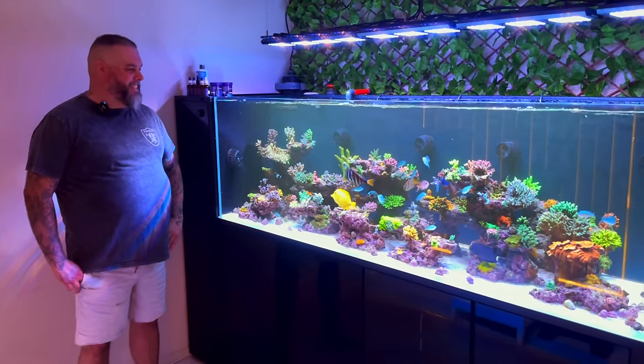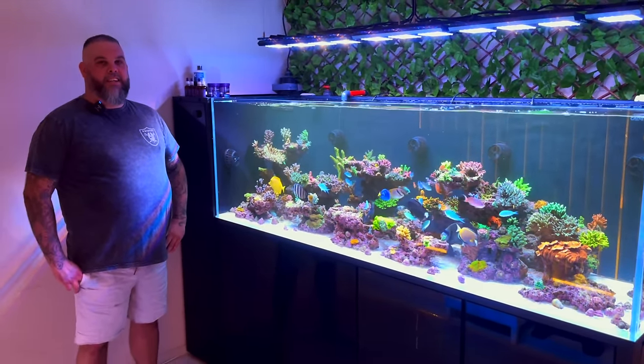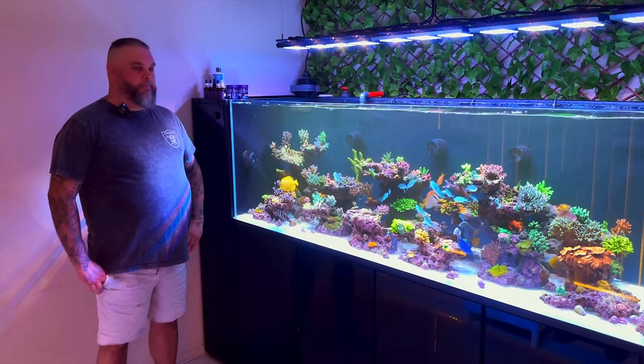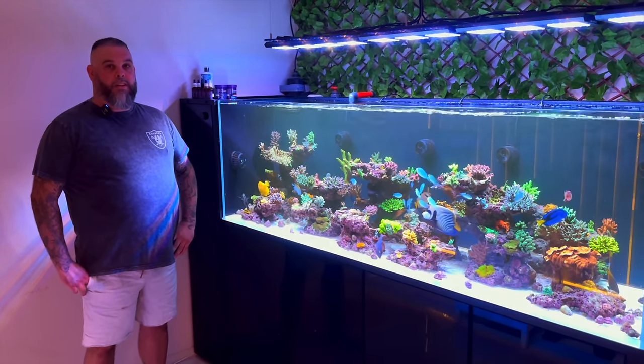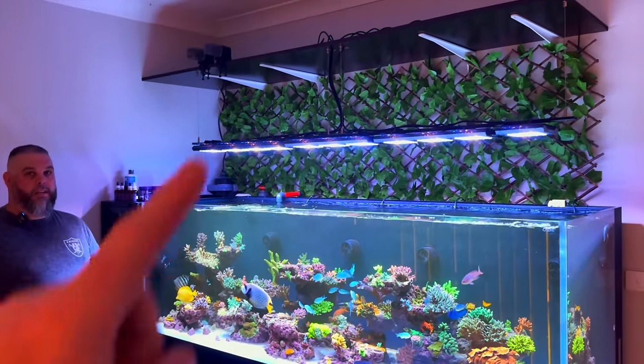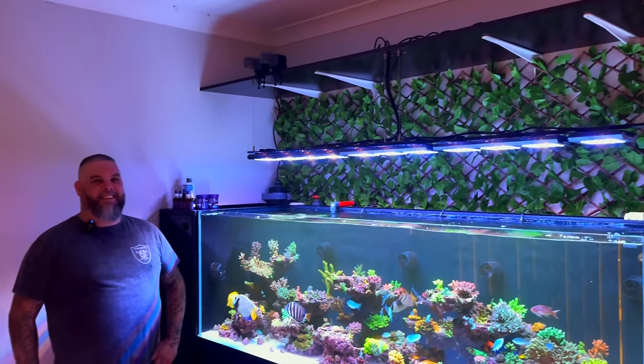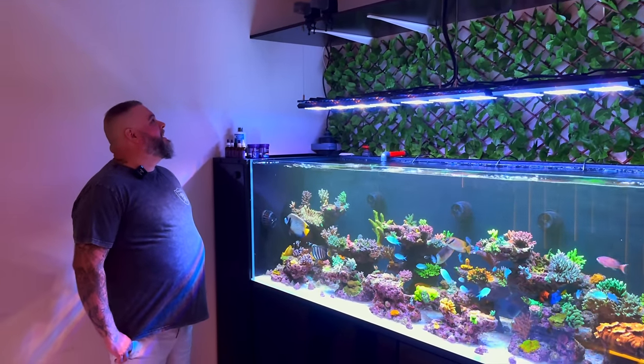Before moving into this house I had a four-foot Aqua One tank that was a mixed reef. But when moving here, I thought I've got to do something quite nice. Well, you've got the perfect spot in here for it — it gives a heck of a presence right when you enter the house, right at the front door.